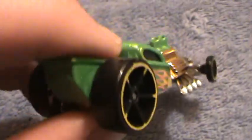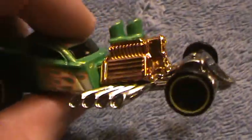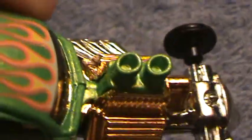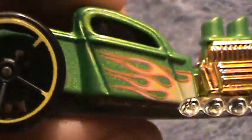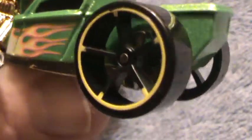The Rat Bomb — rat-a-tat-tat — Malaysia made. This is a mystery car, of course. Look at the wheels, man. This is cool, this is a nice looking Rat Bomb. Looks kind of like one of them Treasure Hunt 2010s, doesn't it?